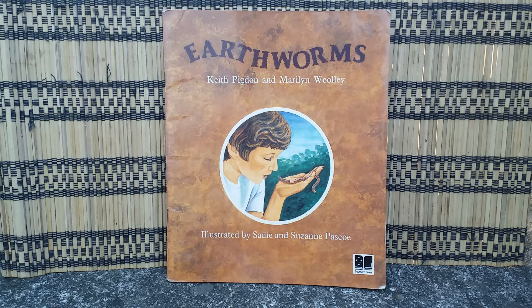Hi my friends, today we are going to read a book about earthworms. From this book we will learn so many interesting facts about earthworms. This book is written by Keith Pigdon and Marilyn Woolley, illustrated by Sadie and Suzanne Spaschel.